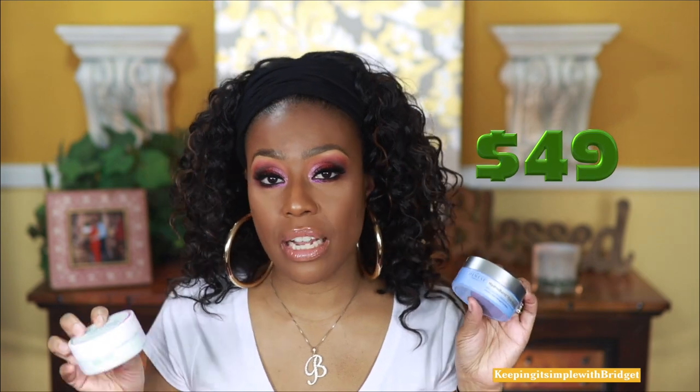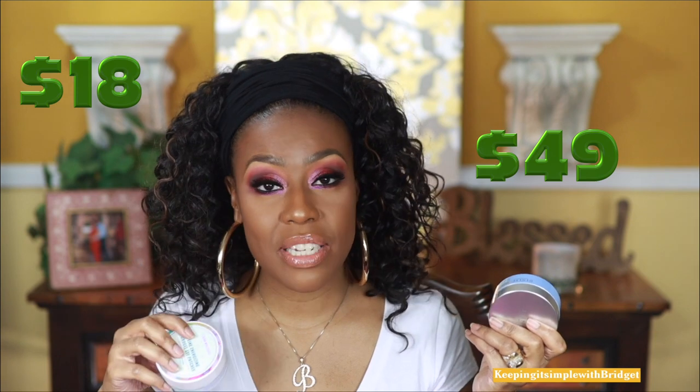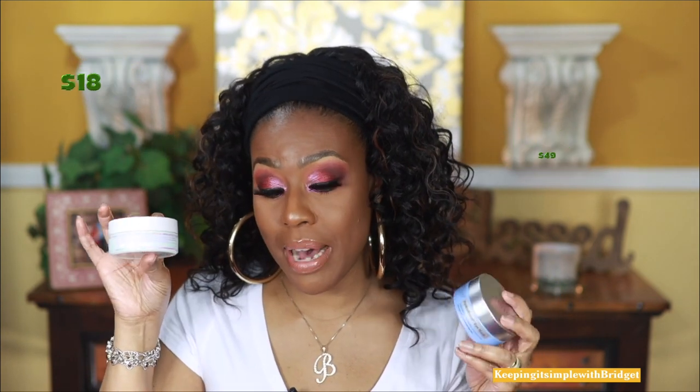Next on the list is a gel eye mask. I'm duping the Dr. Denise Hydro Boost Eye Mask. Both are the same — they both even provide a little tool so you can get the mask out and apply it under your eye. They both lift, hydrate, and firm the under-eye area, and after leaving it on for 10 to 15 minutes they both have the same result. This one comes in at a whopping fifty dollars and the Good Molecules one comes in at eighteen, so save yourself about thirty bucks.